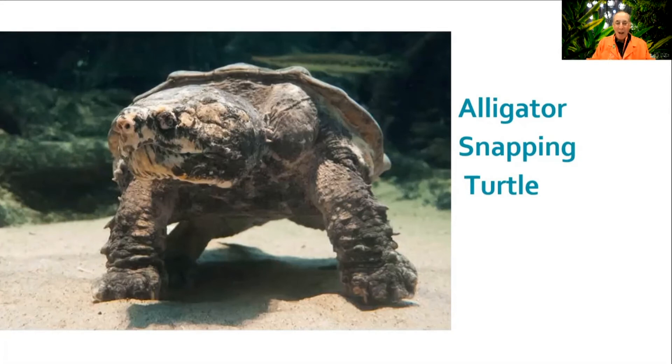If you'd like to learn more about Claude and these amazing alligator snapping turtles, visit the mezzanine level of the aquarium here at the California Academy of Sciences. Thanks for listening.